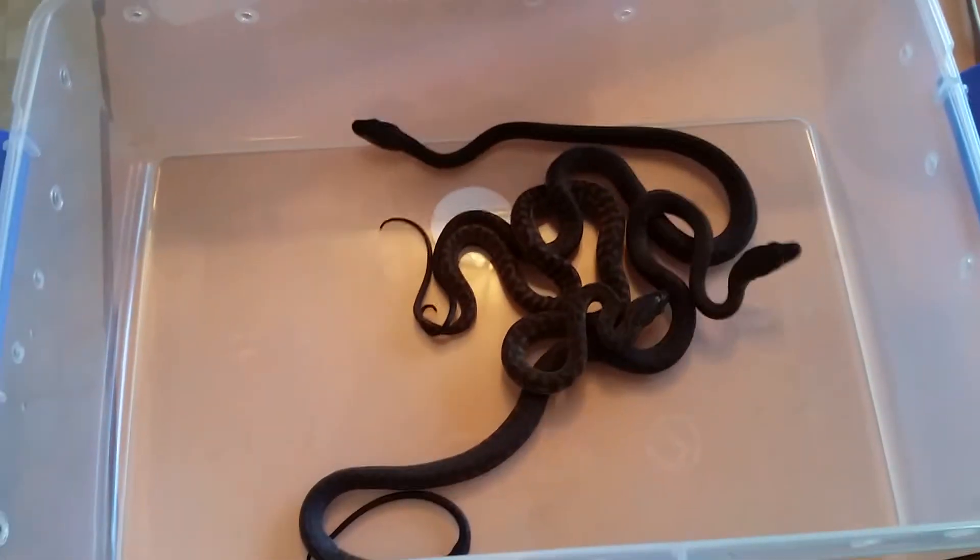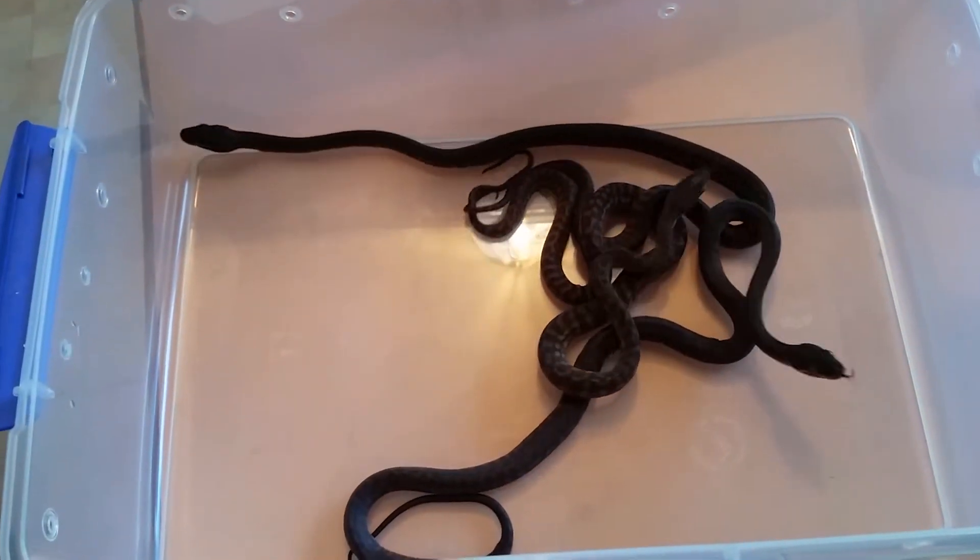These come from a female carpet python — she laid a heap of eggs. These are just some of the babies. They look pretty amazing, don't they? Carpet pythons — got over that. Okay, that's that.